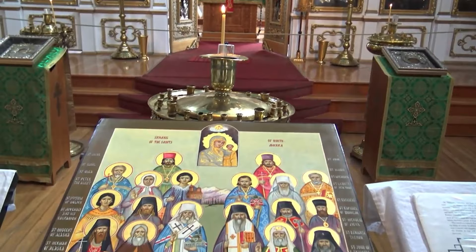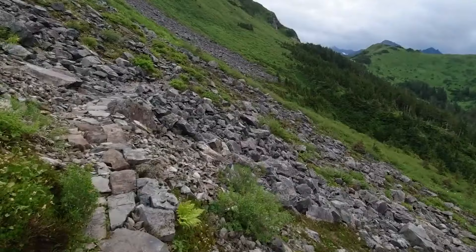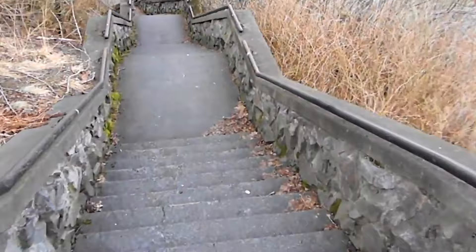Baranoff Castle Hill. Step back in time at Castle Hill, a place of great historical significance in Alaska. Once a strategic fortification constructed by the Tlingit people, this site was occupied by the Russians following a brutal massacre of the native people in 1804.